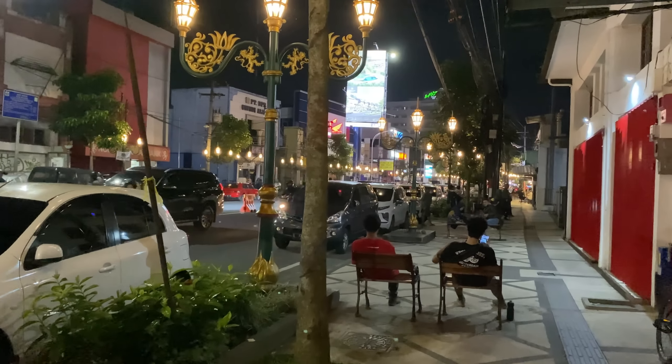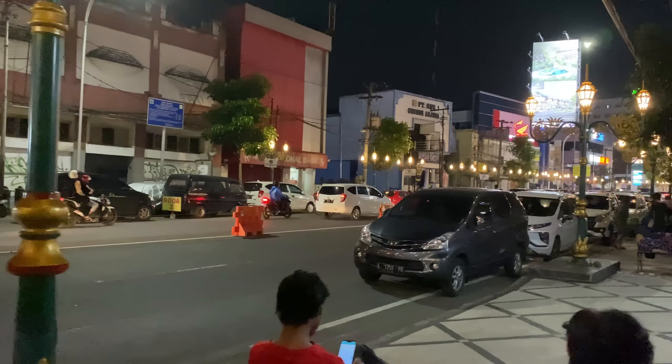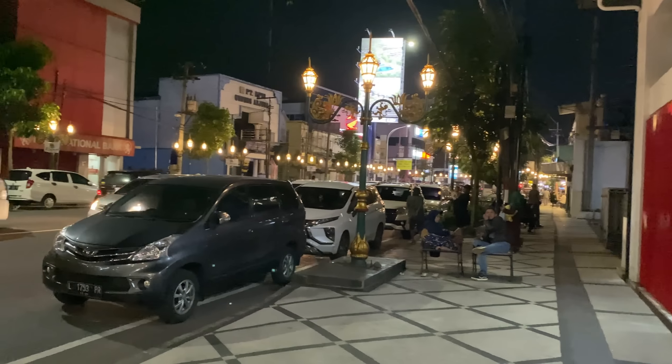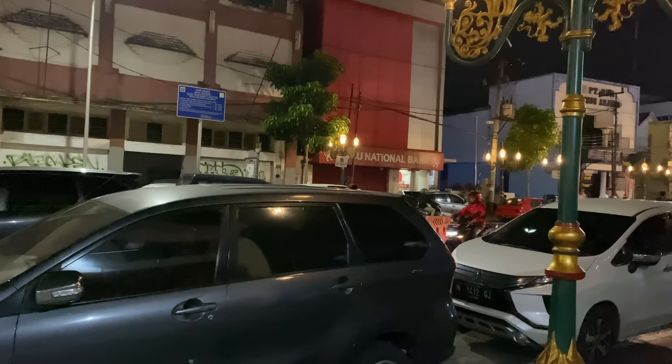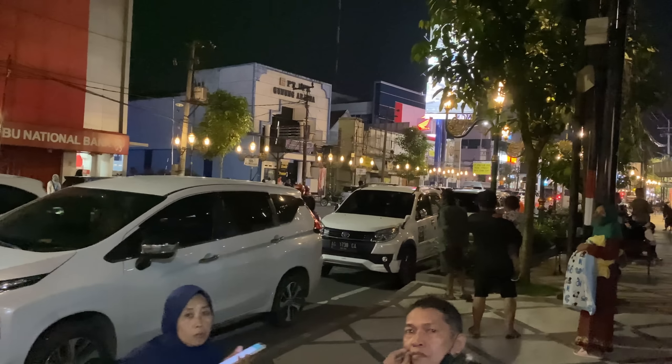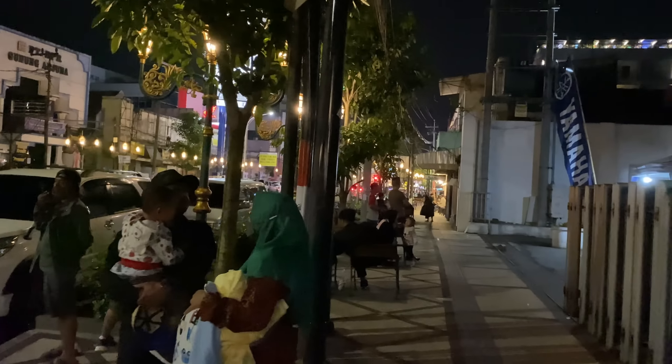Suasana di sini enak banget kalau buat nongkrong. Di sepanjang Jalan Kayu Tangan Heritage ini banyak tempat duduk dan kursinya itu gak pernah kosong, pasti ada yang duduk-duduk. Jadi memang kalau buat nongkrong malam hari, cocok, teman-teman sambil ngopi, sambil ngobrol sama temen. Dan suasananya itu romantis ya di sini, gak kalah sama yang di Surabaya atau di Malioboro.